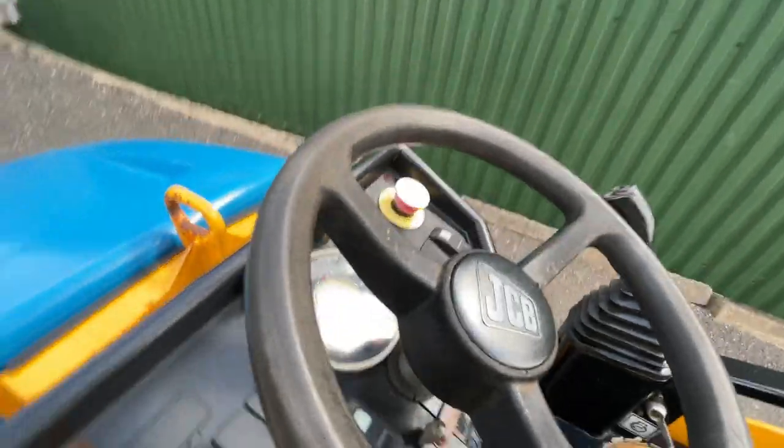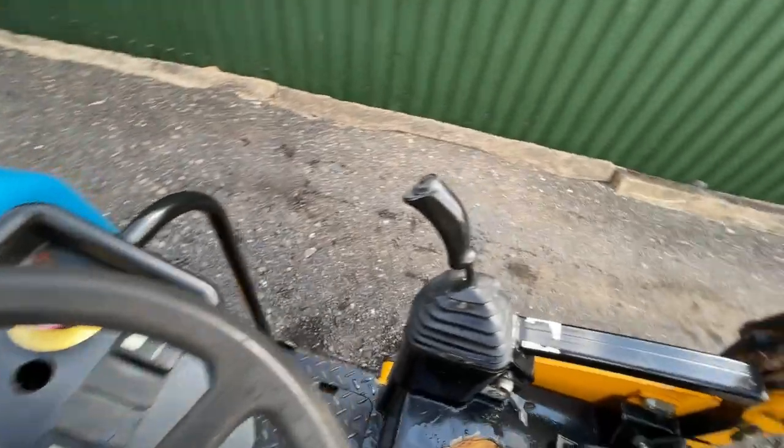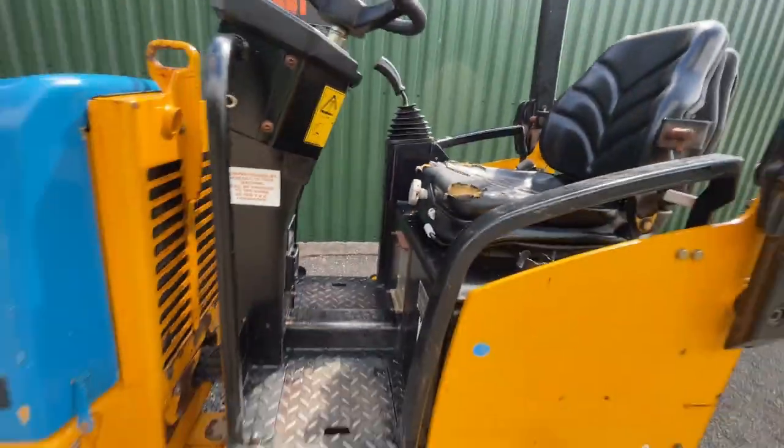You can see the hour clock on the machine showing 768 hours. There's a joystick on the right hand side and your throttle control just below that. It's also got an orange beacon included.